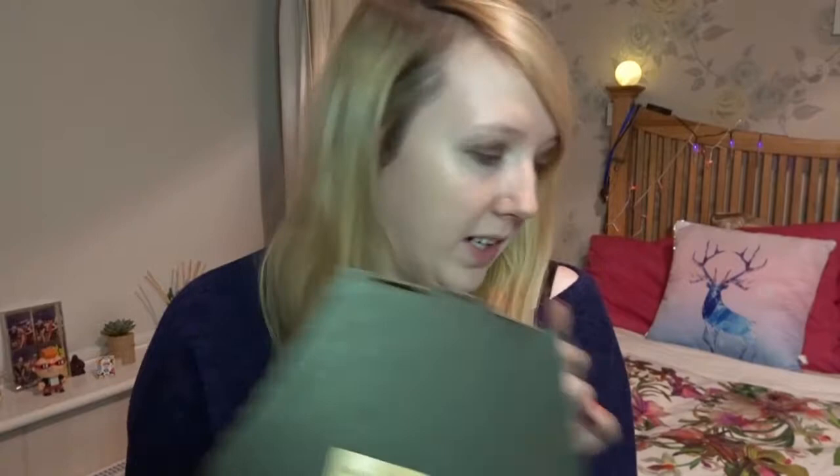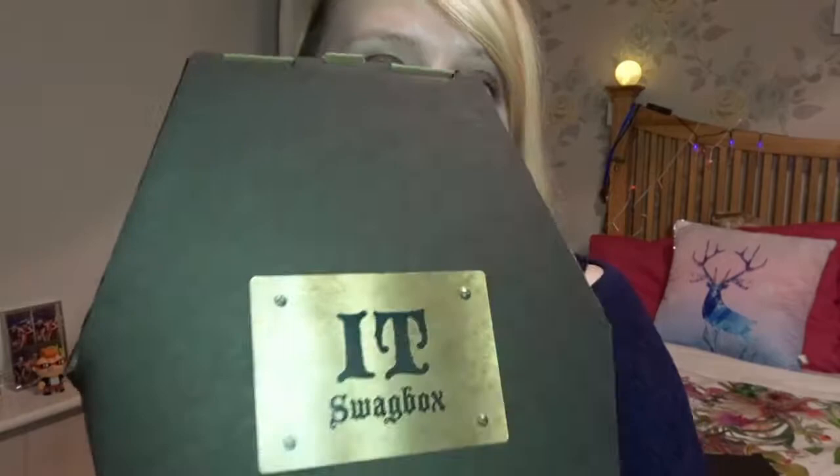The first one that I have is a horror box — they come in coffins, by the way — and this one was £19.75. Then the second one was an IT box, which is a three t-shirt box, which was £21.75, and both of these have free shipping.